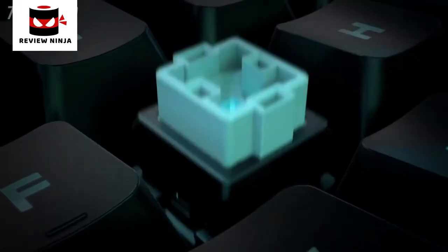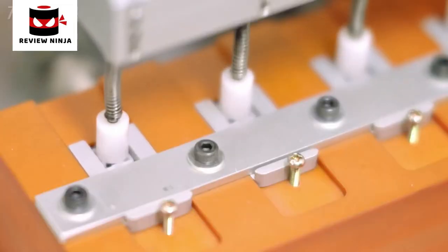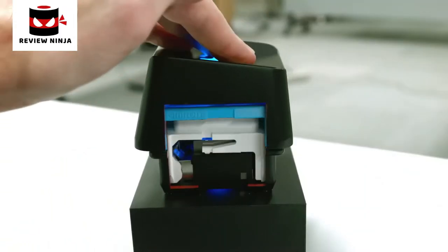The standard switches have only one contact point, and on the Romer-G we have two contact points. We test Romer-G at 13 times per second for two and a half months to achieve 70 million life cycles. I'm extremely confident using Romer-G switches. I've seen what's gone into them. I've seen the work they've put into designing them.